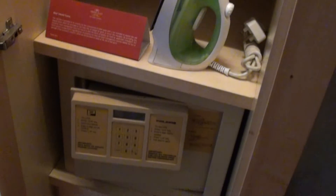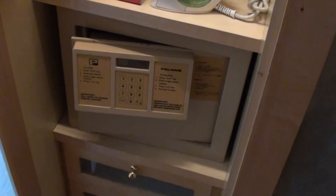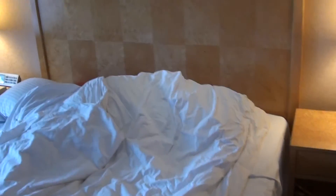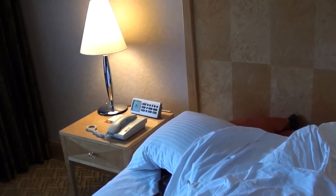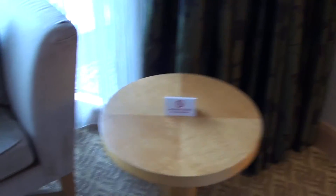Here's the closet — there's one bathrobe. On the other side, we have a safety deposit box and an iron. Yes, there is a small iron in here.